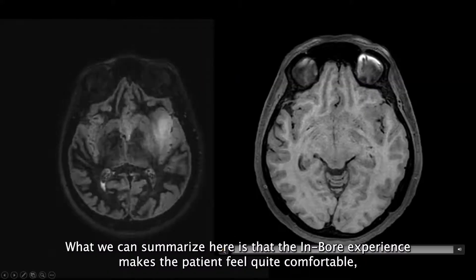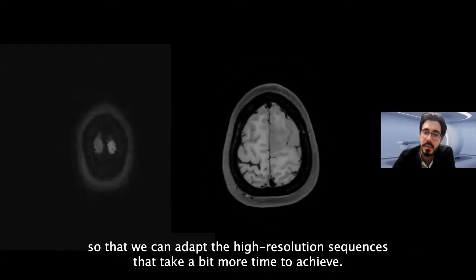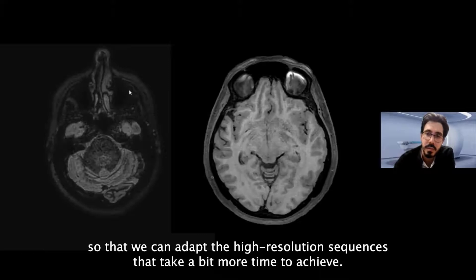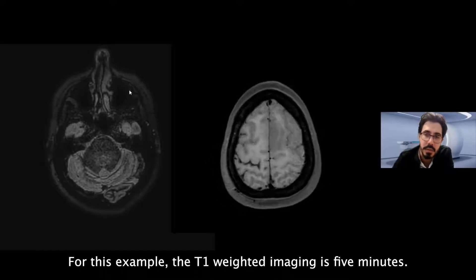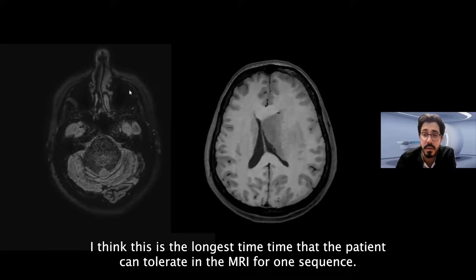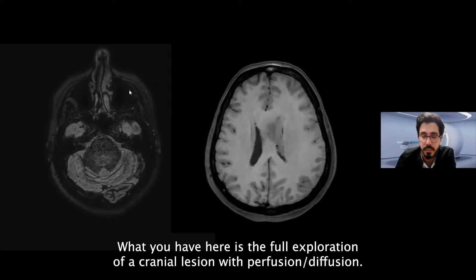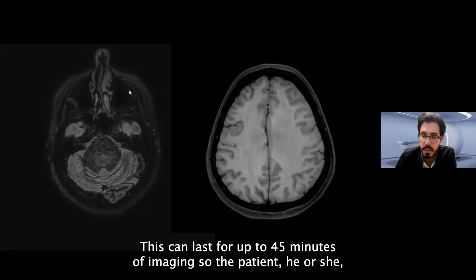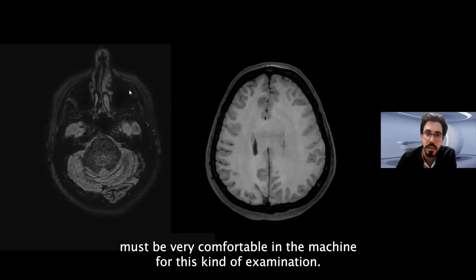To summarize, the in-bore experience makes the patient quite comfortable, so we can adapt high-resolution sequences that take a bit more time to achieve. For this example, the T1-weighted imaging is five minutes. The full exploration of a cranial lesion with perfusion and diffusion can go up to 45 minutes of imaging, so the patient must be very comfortable within the machine to perform these kinds of examinations.